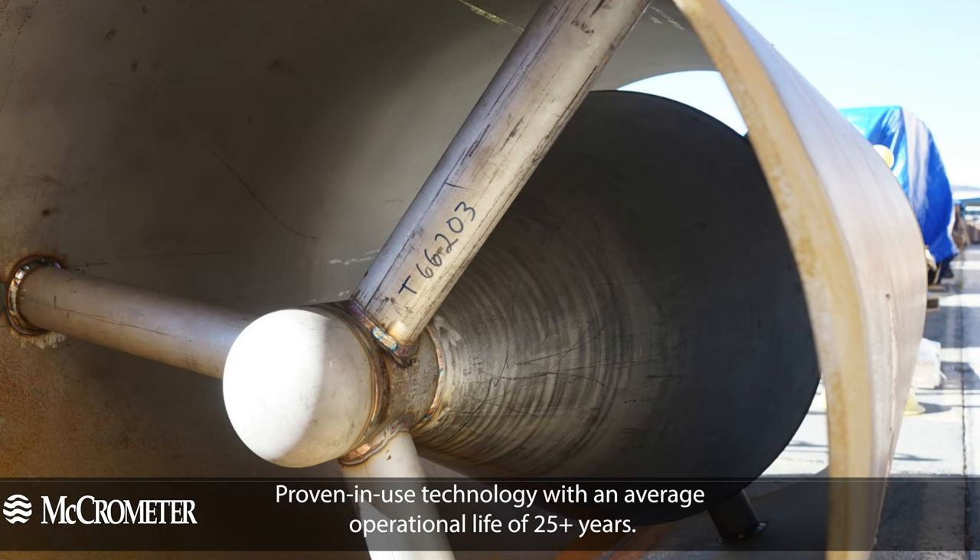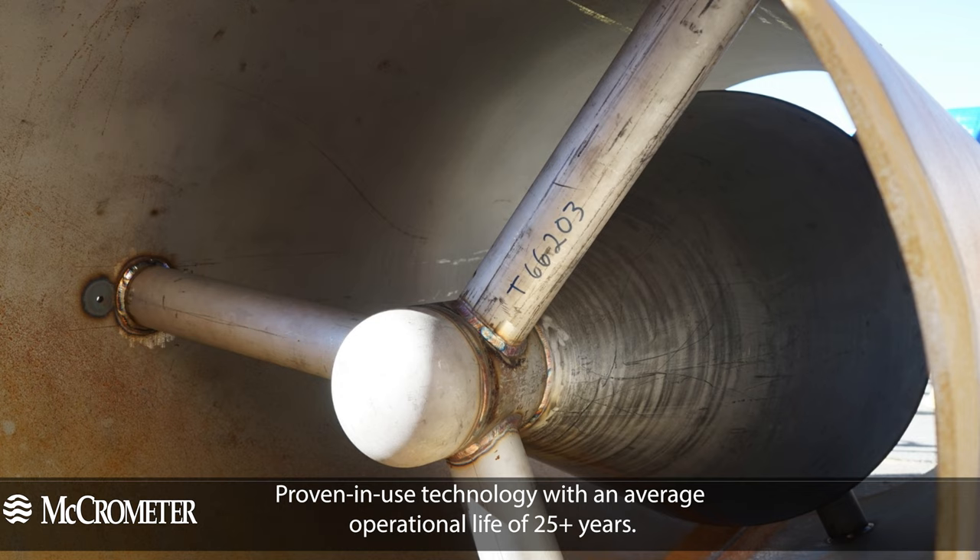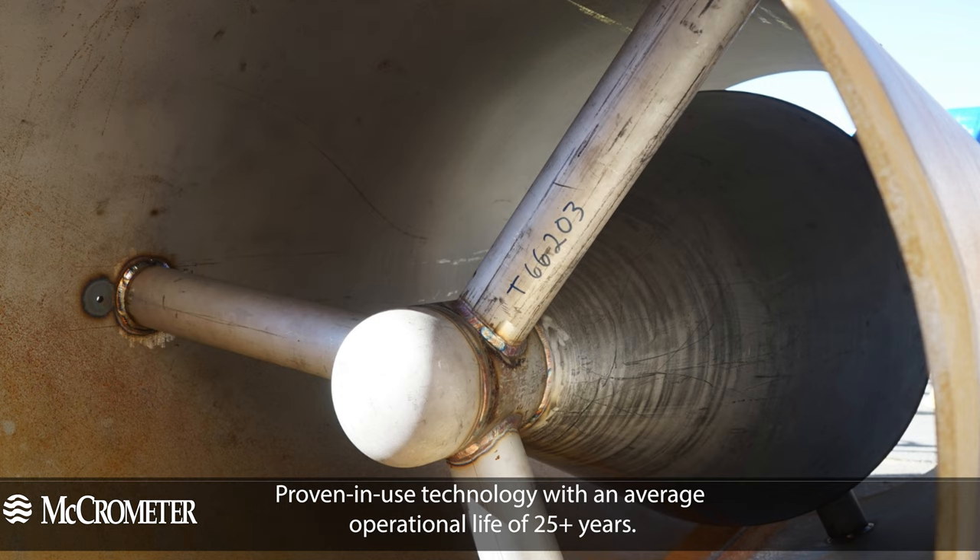McCrometer's V-cones are a maintenance-free, proven-in-use technology with an average operational life of 25 plus years.